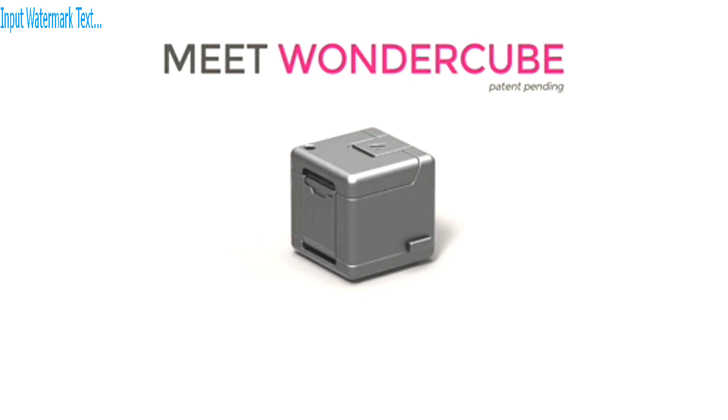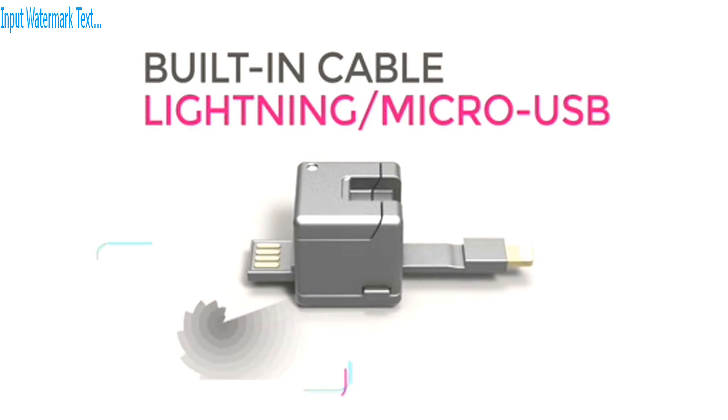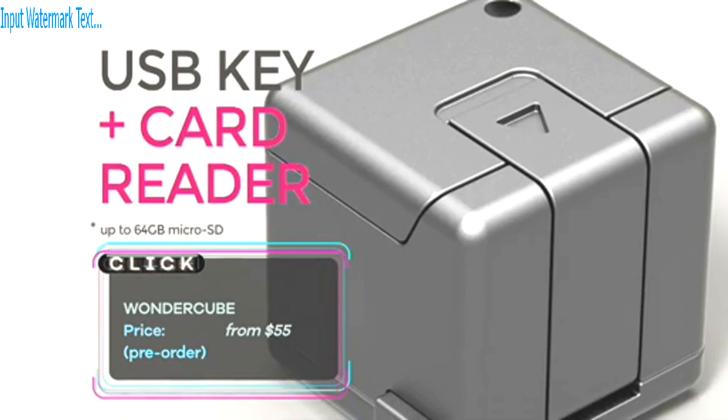And if travelling light is your mission, here's something petite but purposeful. The Wondercube folds out into a flexible USB cord for mobile charging and syncing on the go.